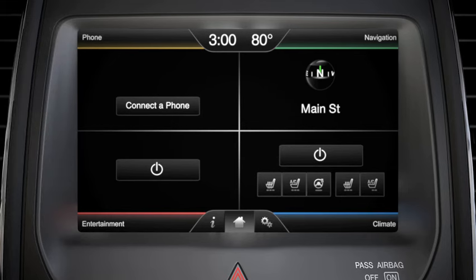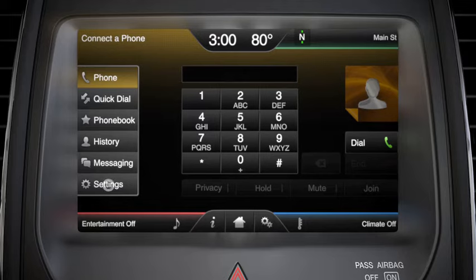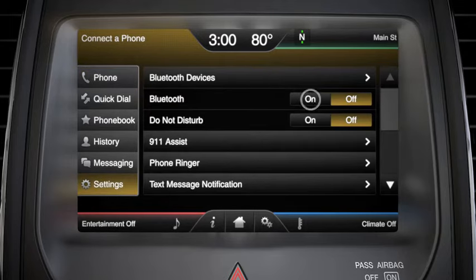Next, turn Bluetooth off, then on, on your SYNC system by touching phone, settings, then Bluetooth off and on.